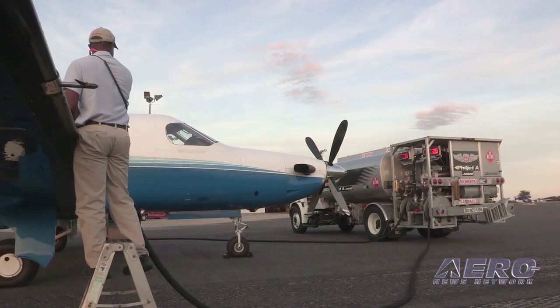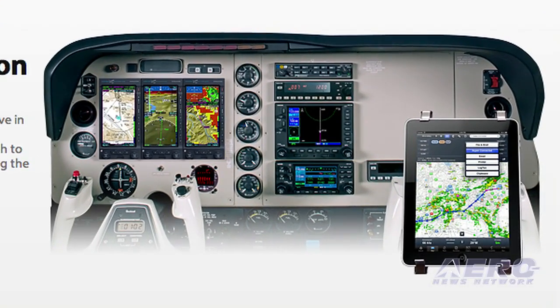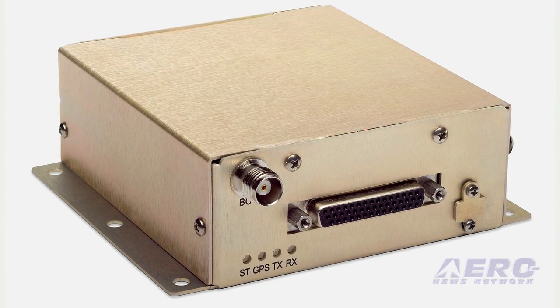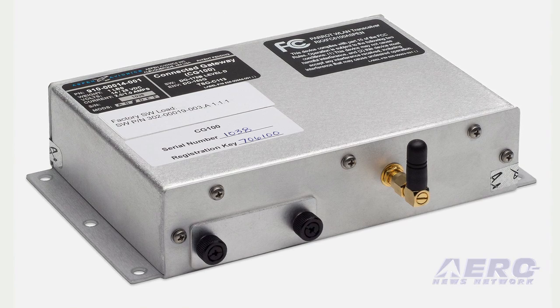ADS-B is huge, make no mistake, and we have a very exciting ADS-B product line. The way we approach every problem in the retrofit fleet in particular is we know there's not one solution that's going to work, so we came out with ADS-B solutions — both wired and wireless — that will work with legacy transponders, new transponders, people flying at all flight levels, and of course with the connected panel products we'll be putting out that will actually be able to leverage that ADS-B data as well.